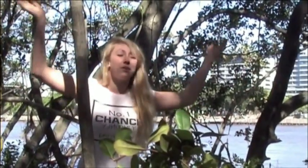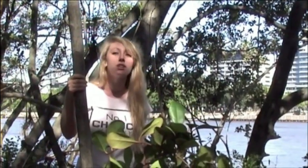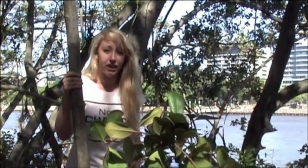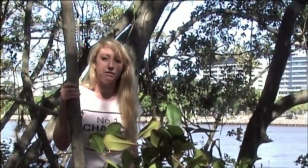Hi, I'm Jordan and welcome to Mangrove Mania. Today I'm going to discuss with you the importance of mangroves on our local ecosystem and the damaging impacts of urban development on their survival.